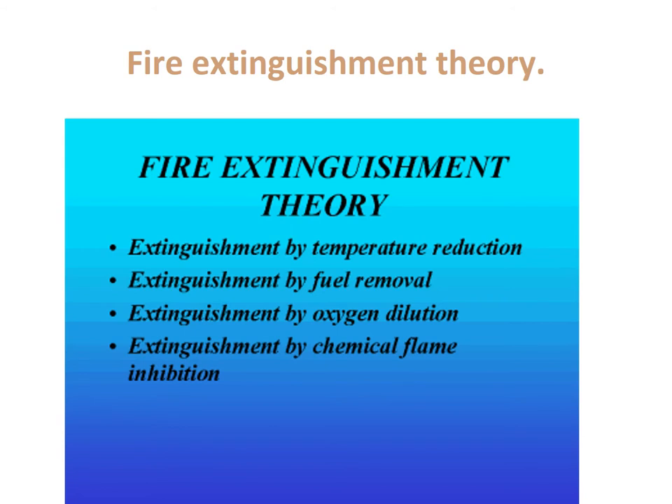Fire extinguishment theory. From the fire tetrahedron or triangle, if we can take the heat out, stop oxygen, remove the fuel, or physically attack the chemical chain reaction, we can immediately extinguish the fire. For temperature reduction, the most readily available thing is water. Water, when it hits something burning, physically cools the burning surface, and that heat reduction helps extinguish the fire.